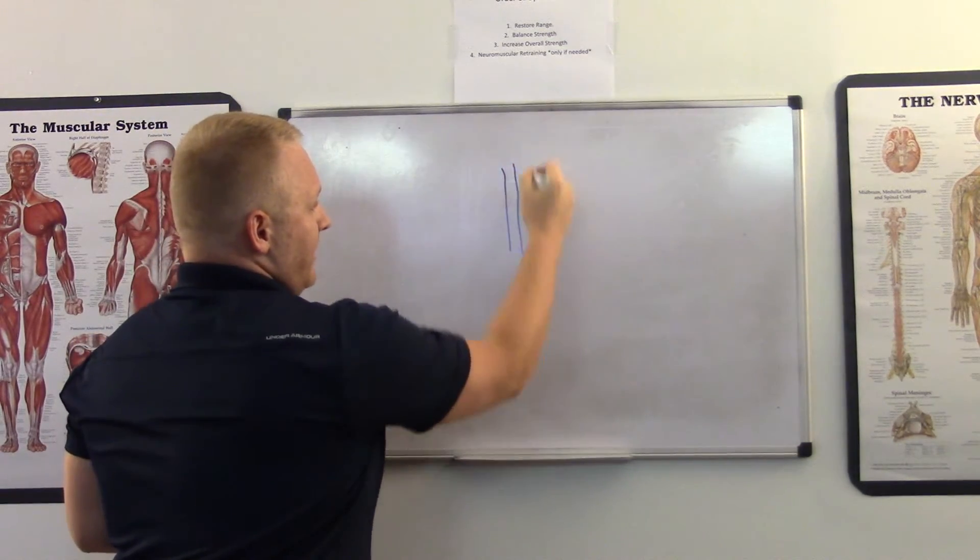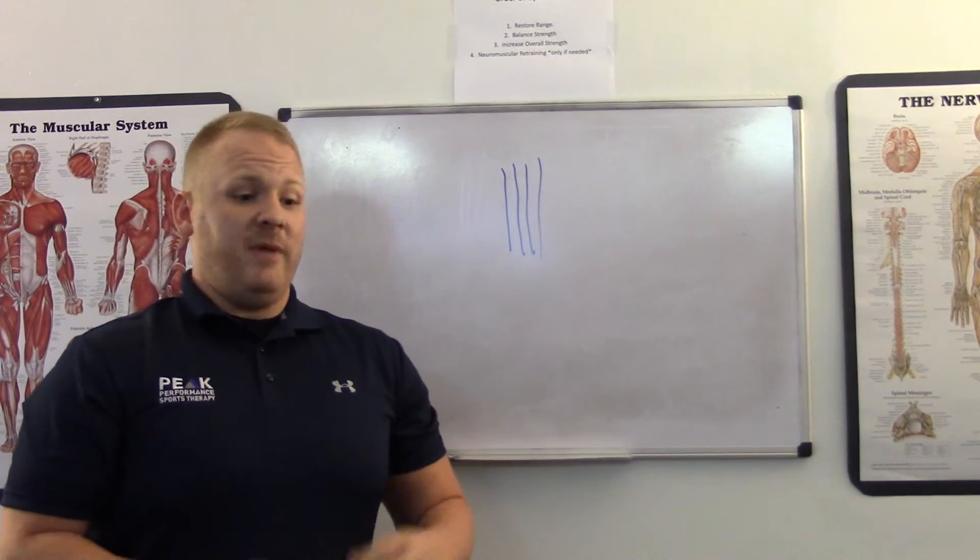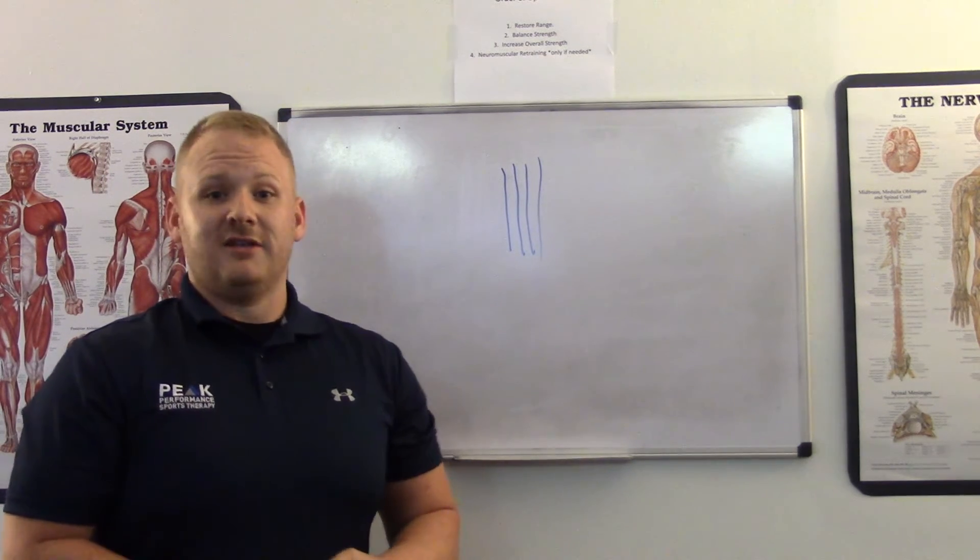A normal healthy tendon is nice and straight, it's strong, it gets a good blood supply, it can take a lot of force, a lot of insult to the muscle.